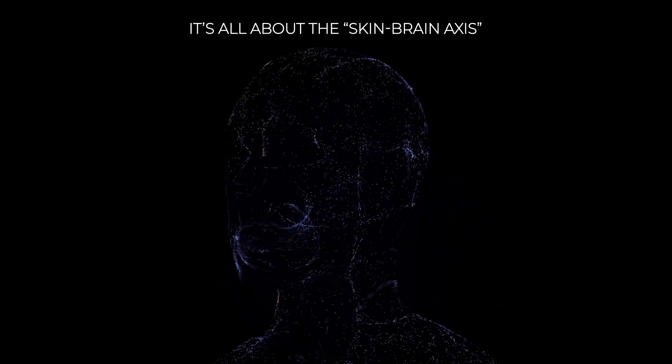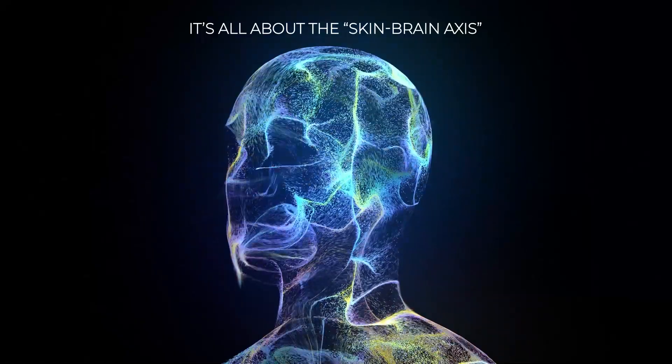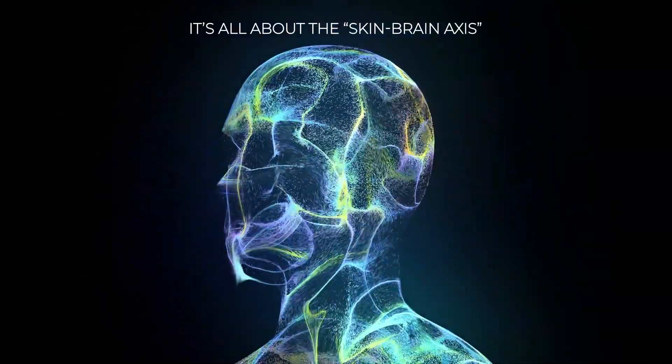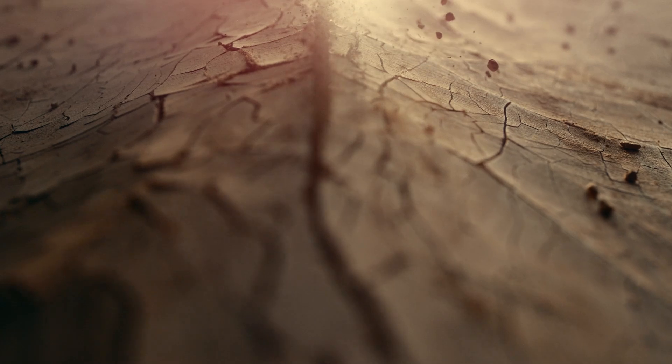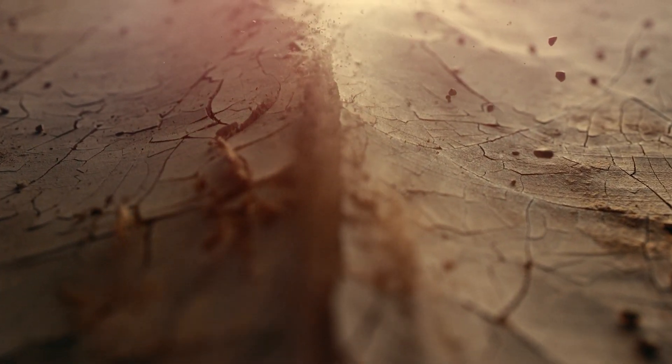How does it work? It's all about the skin-brain axis — the fascinating way your skin and brain communicate. For example, have you ever noticed your skin breaking out during stressful times? That's your brain sending signals that your body is out of balance.